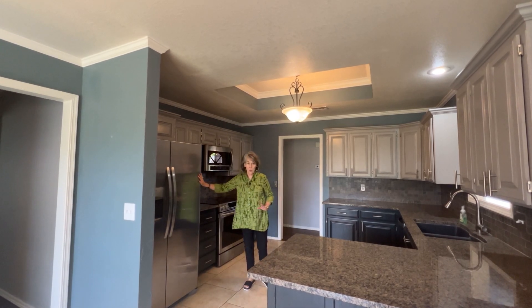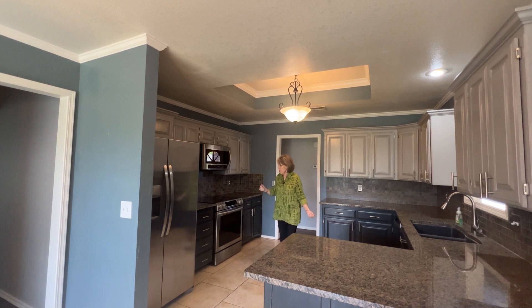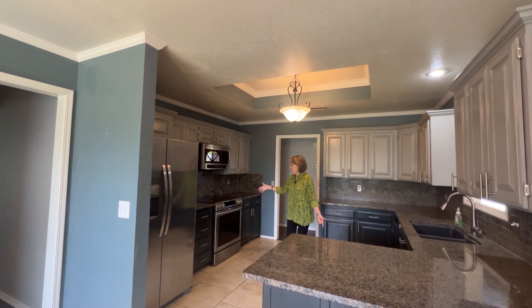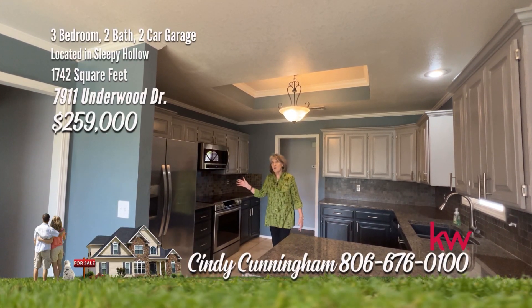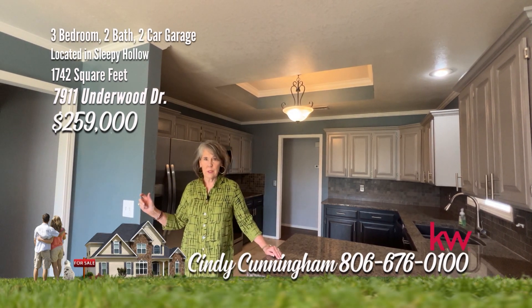You will love this kitchen. It comes with refrigerator, microwave, dishwasher, and drop-in range. Also, this house comes with a stackable washer and dryer in the utility.